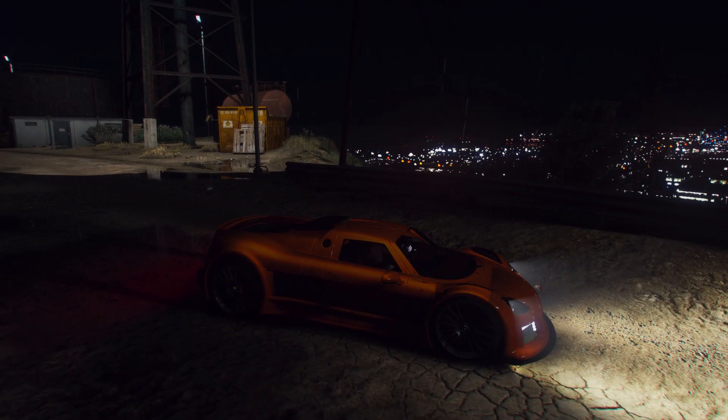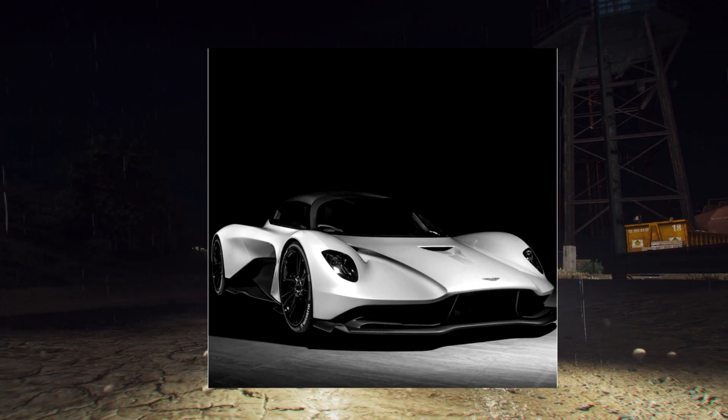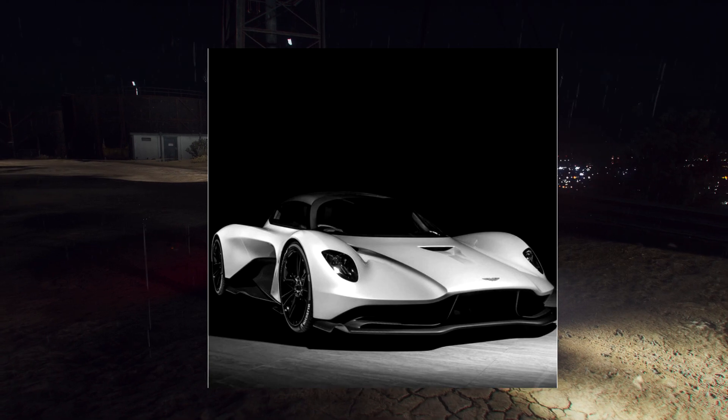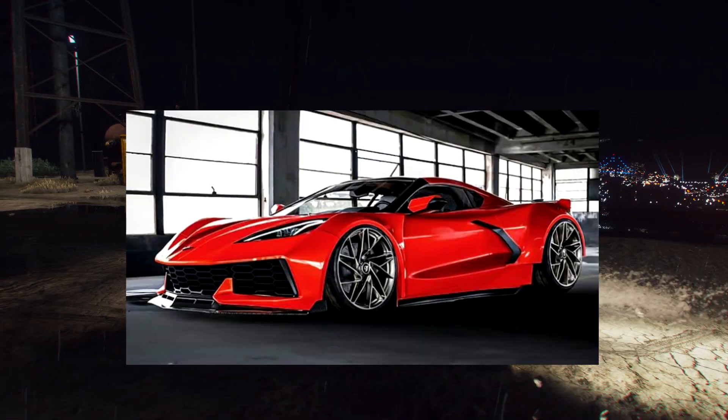For the first vehicle I want to talk about, it's a 2021 Aston Martin Valhalla. This car sits a little lower, has kind of a Valkyrie-inspired look, with a futuristic feel — though it's a less extreme thing.